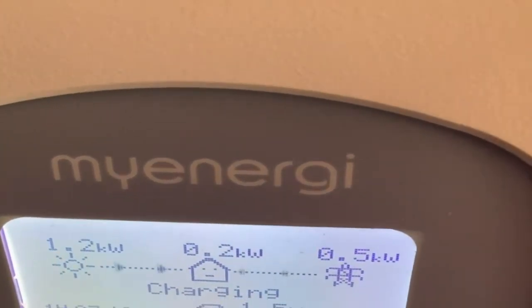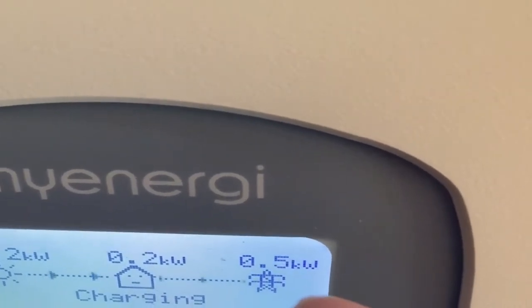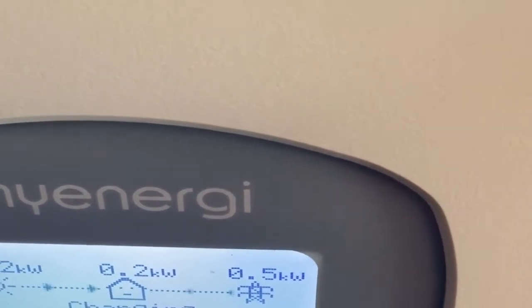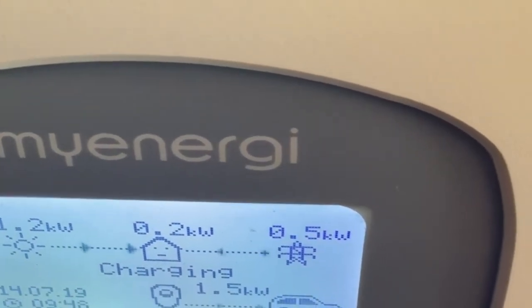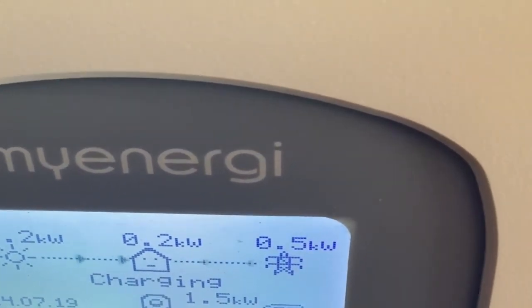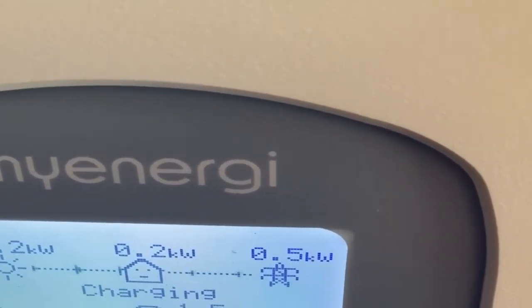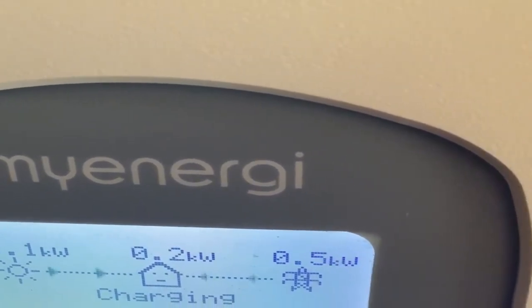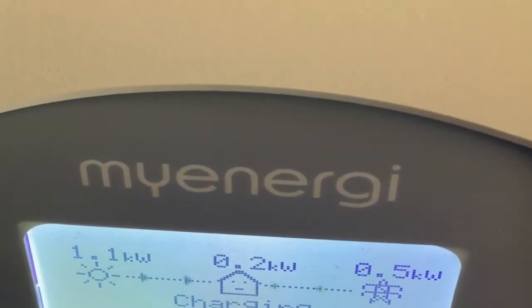The house is using 0.2 kilowatts. I'll join in about 0.5 kilowatts from the grid to make up for the charging minimum of 1.5 kilowatts. It's going to take me about 3 or so hours to charge the car.